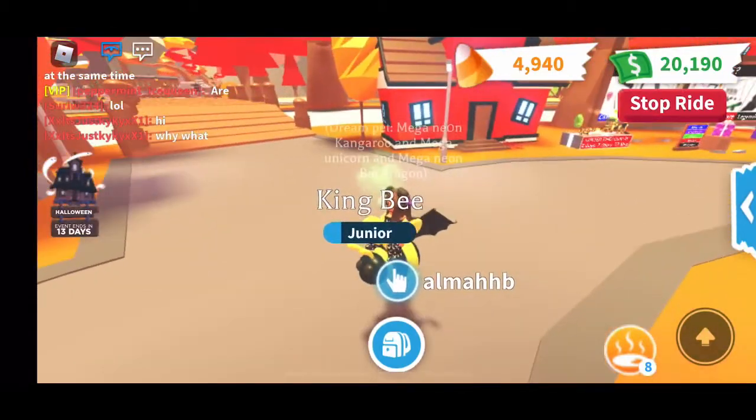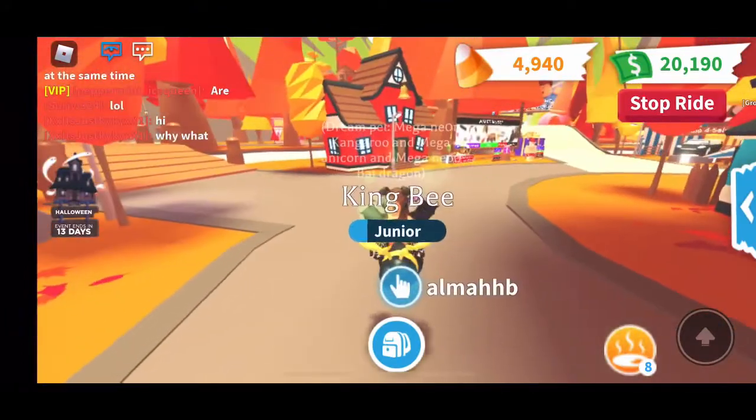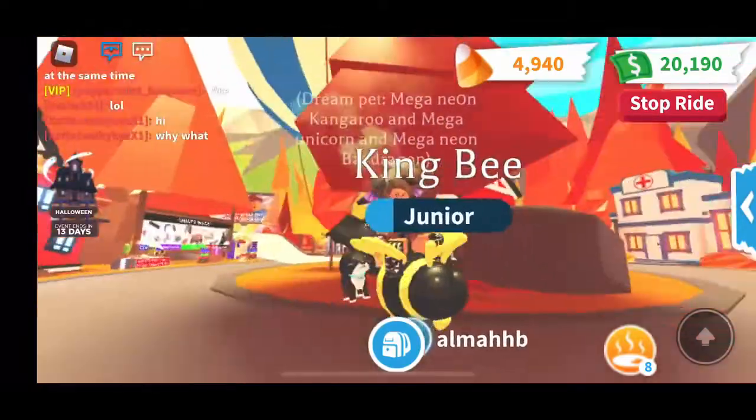Hi guys, welcome back to my YouTube channel. It's me, Hannah. Today, I'm going to be showing you guys how I made over $20,000 in Adopt Me Roblox and how you can make money faster.